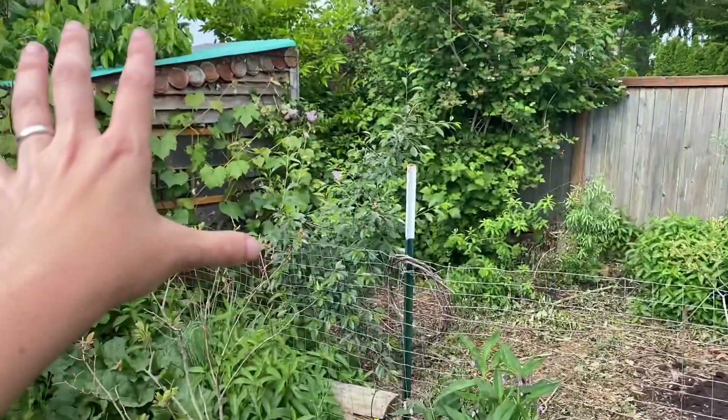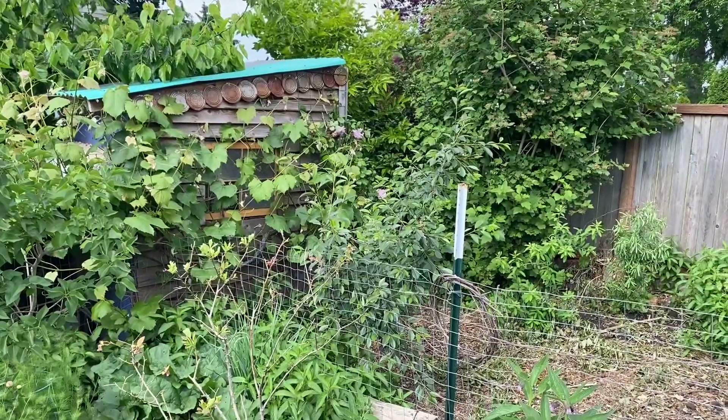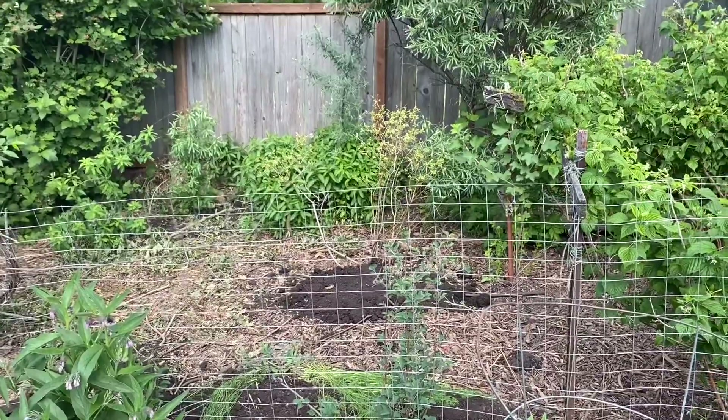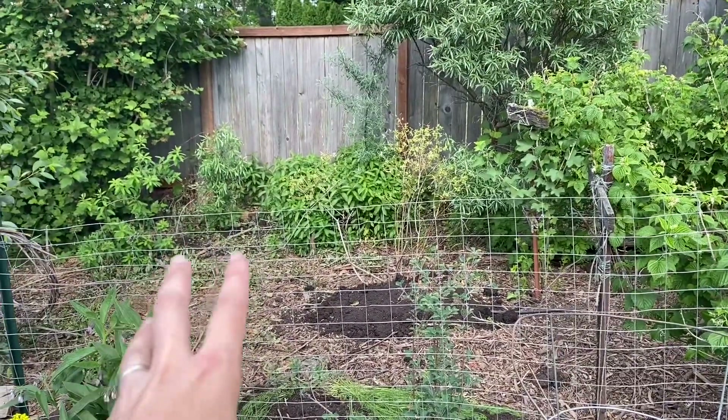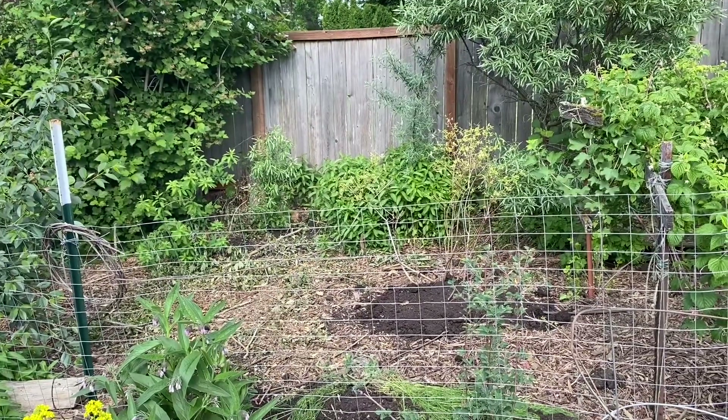We are looking at my chicken coop here and this is one of my three rotational poultry paddocks. I recently did a video on chop and drop here and you can see most of the chop and drop is now kind of dried out and becoming a brown matter on the forest floor.